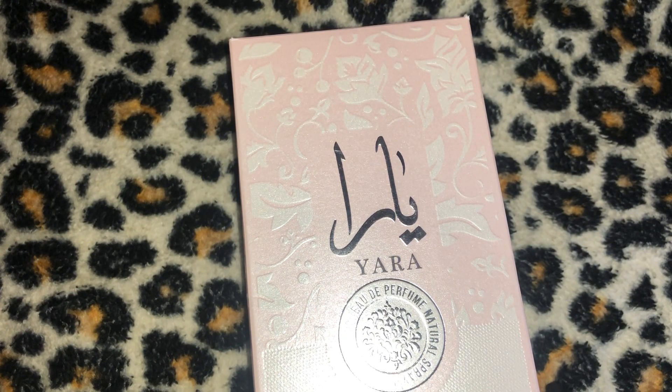What's up YouTube, it's your girl Crystal, aka Serenity1225, here from the beautiful islands of the Bahamas with yet another Latafa perfume review — another fragrance review from my favorite Middle Eastern house, the house of Latafa. Yes, I'm back with yet another reveal.